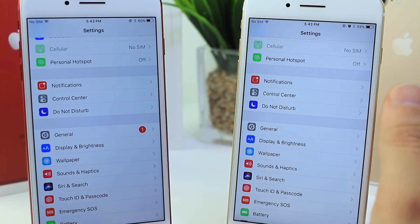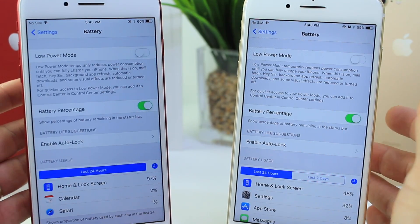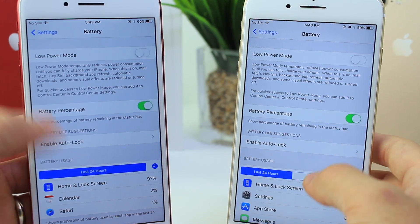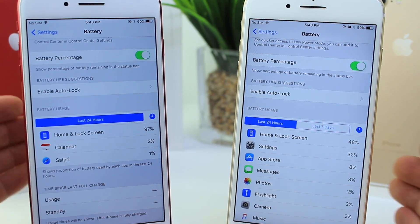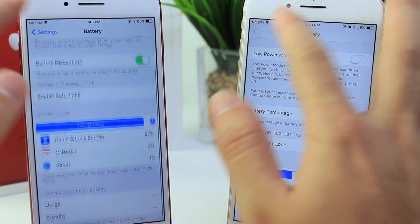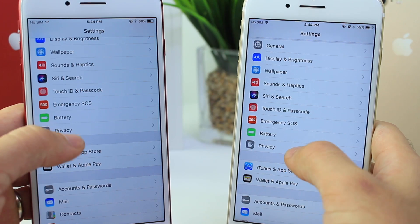Battery is something a lot of you have been complaining about, including myself. Even though it is a beta, it is very bad. I can't really test that yet — I need at least 48 to 72 hours. I'll do an update video to let you guys know how battery has been impacted with the second beta; it's just impossible to tell within a few hours of playing around with it.